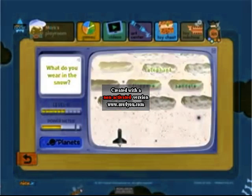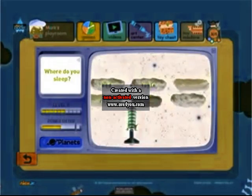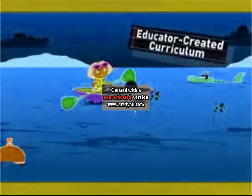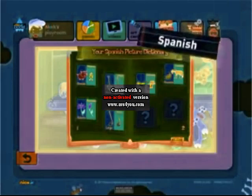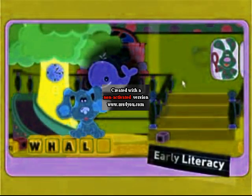As he or she progresses, each game becomes more challenging, increasing your child's sense of achievement. Make Junior Boost's game activities feature educator-created curriculums that build key skills like Spanish and Early Literacy.